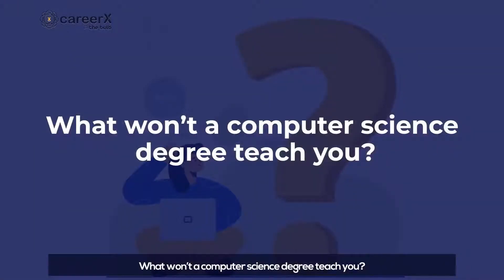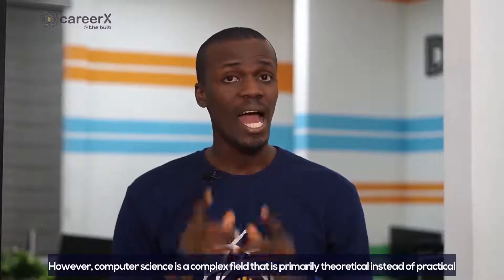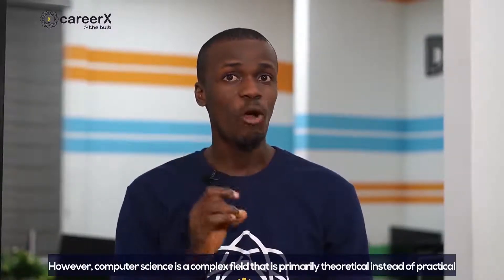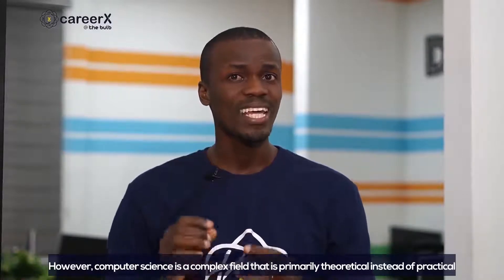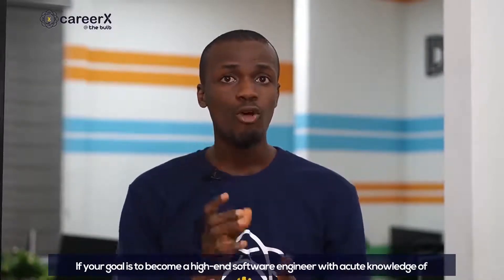What won't a computer science degree teach you? It may introduce you to computer hardware and software and even put you through operating systems and algorithms as earlier stated. However, computer science is a complex field that is primarily theoretical instead of practical. A computer science degree won't teach you the latest programming languages, neither would you learn the soft skills required to carry out software engineering projects. If your goal is to become a high-end software engineer with active knowledge on programming languages like JavaScript, Swift, Ruby, Python, and C-Sharp, relying on a computer science degree won't cut it for you.